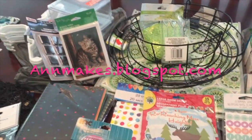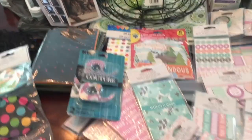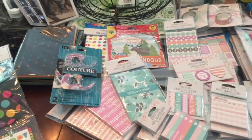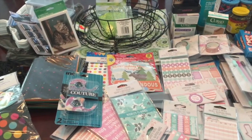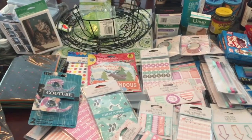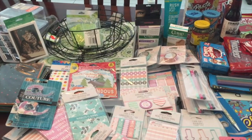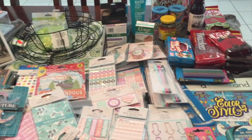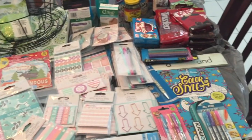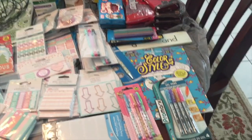Hello everyone, I'm Anne from Anne Makes, welcome to my channel. Today I am sharing with you a pretty big Dollar Tree haul that I did about a day or so ago. I have a lot to share with you, so if you're interested in seeing what I hauled, please stay tuned.